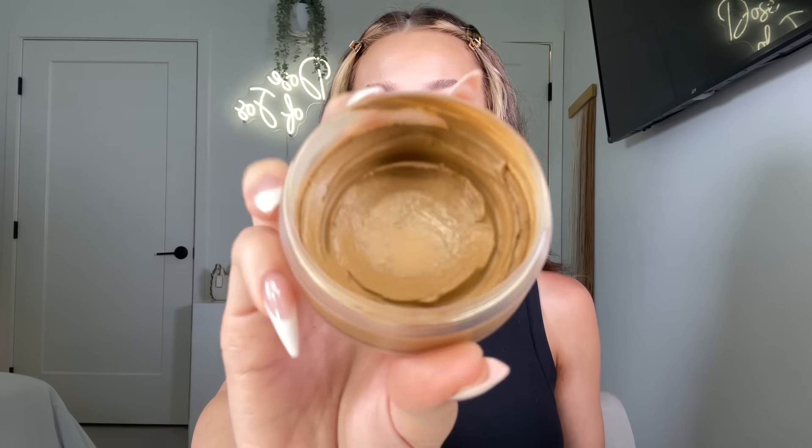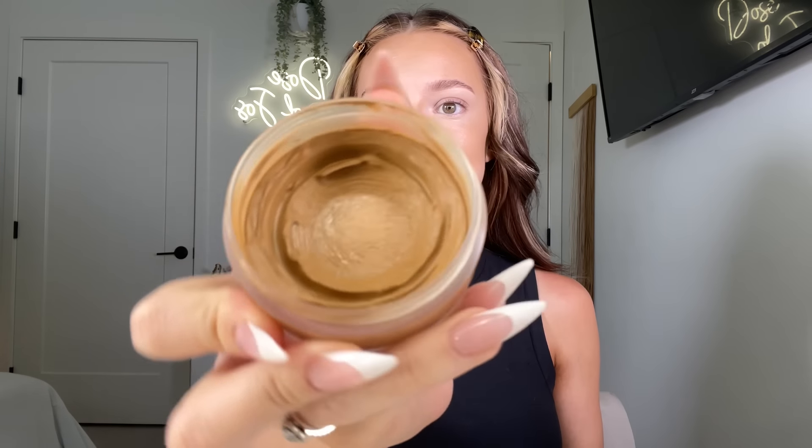A little rule of thumb: if you go super super light under your eyes, most of the time it can re-amplify the darkness and actually make it look worse — keep that in mind. Then I added a little bit of the Anastasia cream bronzer in shade Amber. This is one of my favorite shades and formulas — I actually had to hide it for myself because I was using it in so many videos. You guys can see just how emollient this is.